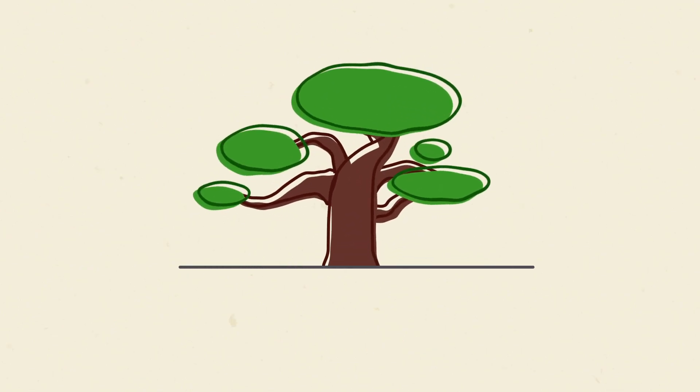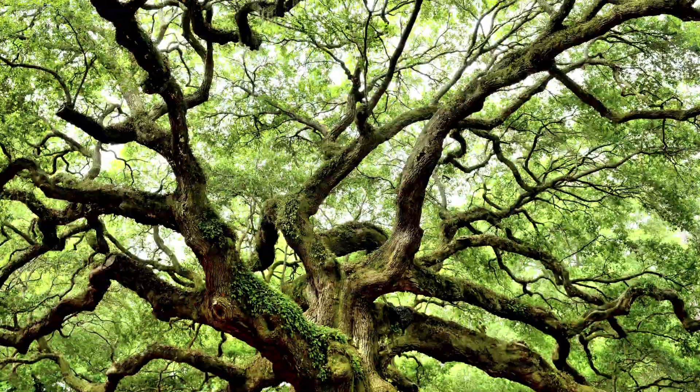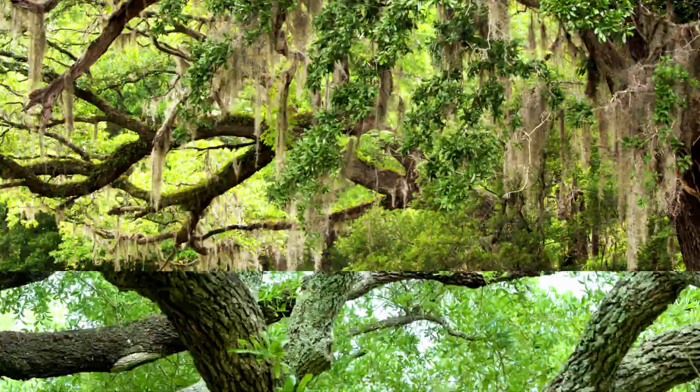Well, the trees, it turns out, the whole thing is a blueprint for how to survive hurricanes. Their trunk is spiraled, so they flex in the wind, and their branches are spiraled, so they flex.